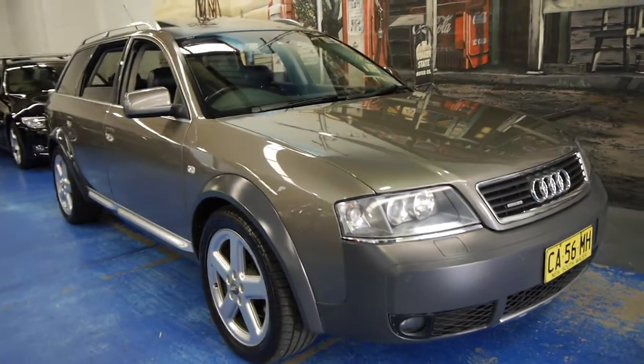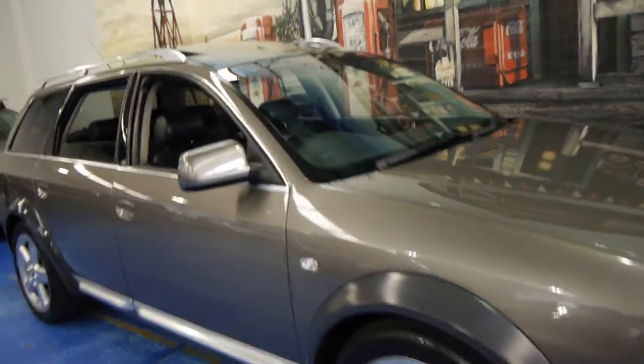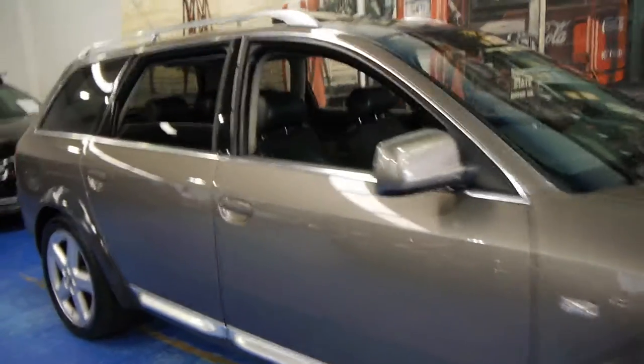Hi, and welcome to the Old Timer Centre. My name is Philip Tarrant, and today we have for you a 2004 Audi Allroad.